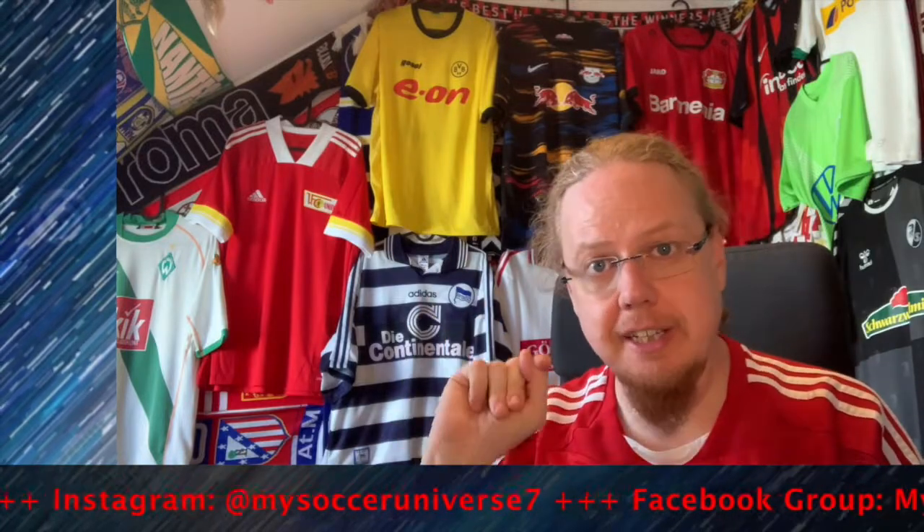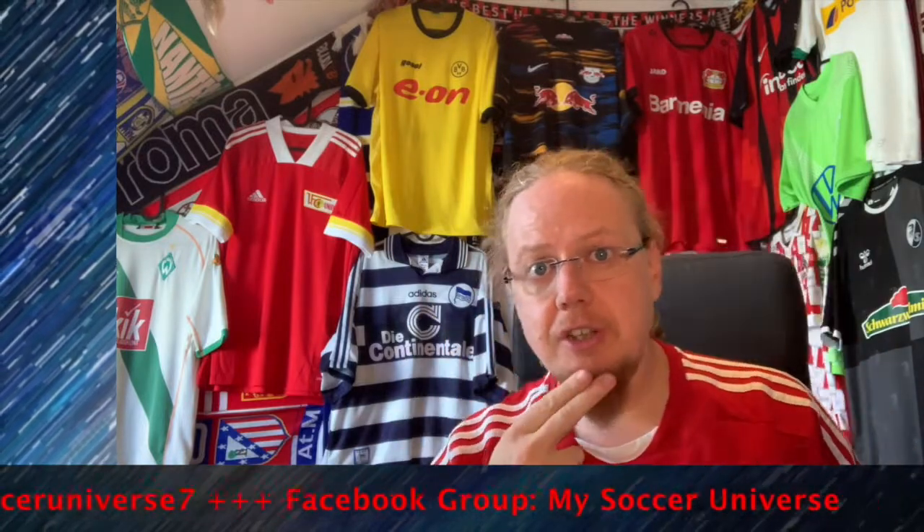Please give me a thumbs up if you enjoyed this video, subscribe to my channel if you want to see more videos like these, and hit the little bell icon so you get notified whenever something happens in my Soccer Universe. Have a wonderful day!